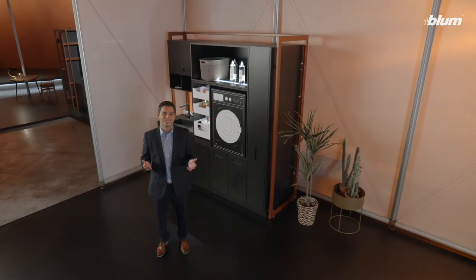Welcome. My name is Matthias Oelz. I would like to use this practical piece of furniture to show you how we combine our high-tech fittings to create clever solutions. Let's take a closer look.